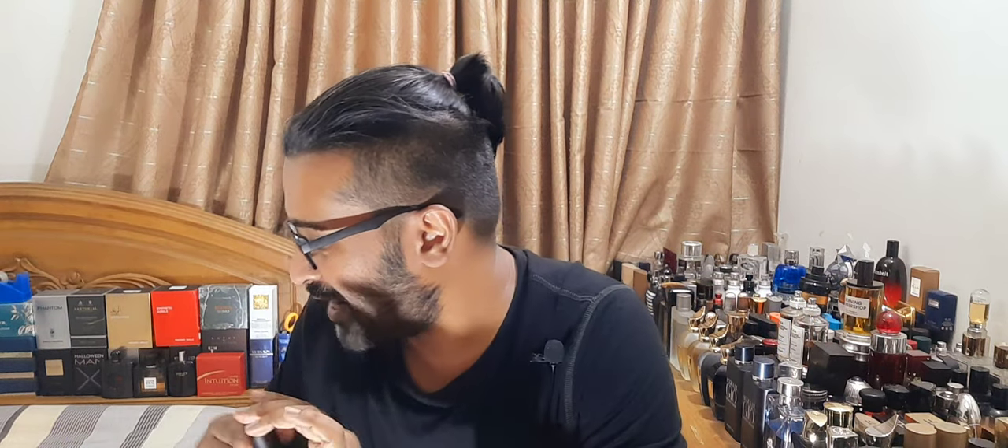So those are the four fragrances I reviewed — initial impressions, quickly, so you can actually go and try them. In future, if I find a full bottle, I'll do a full-on review. Thank you so much for watching, guys. Thanks so much Avik Bhai for your bottle courtesy and loan. Hopefully these fragrances are at a good price — that's the most important thing. Take care guys, thanks for watching.